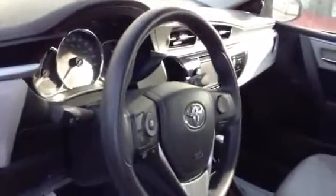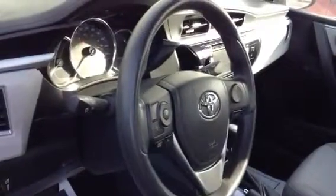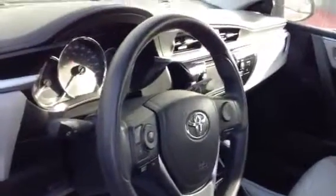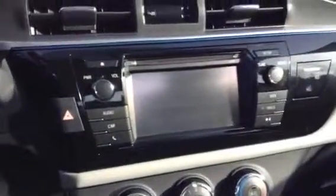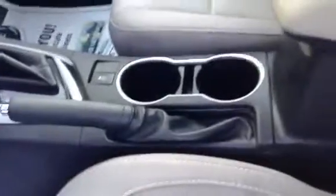Coming over to the driver's side door, there are automatic power windows, power locks, and the power adjustable mirrors are on the dash. On the steering wheel, we have Bluetooth, cruise control, as well as all the display options. On the screen, it's a fully functional touchscreen, comes complete with a backup camera, automatic transmission, and it's very luxurious inside with lots of headroom and footroom.